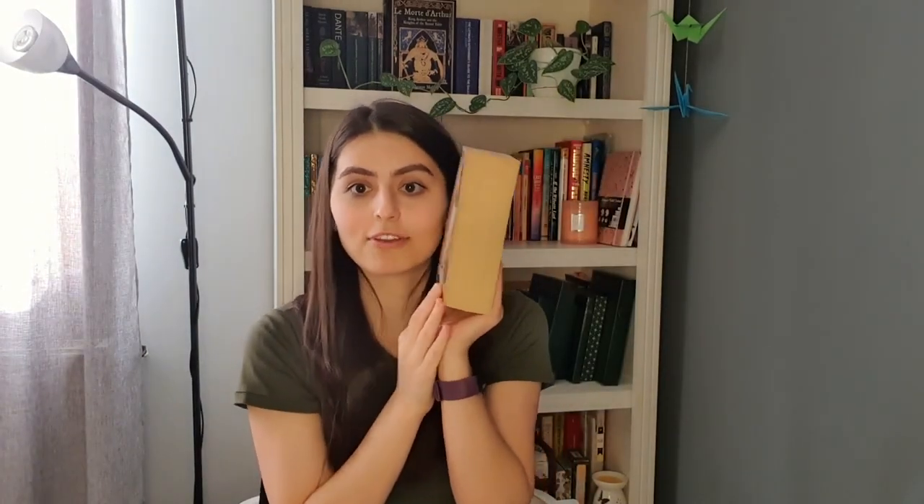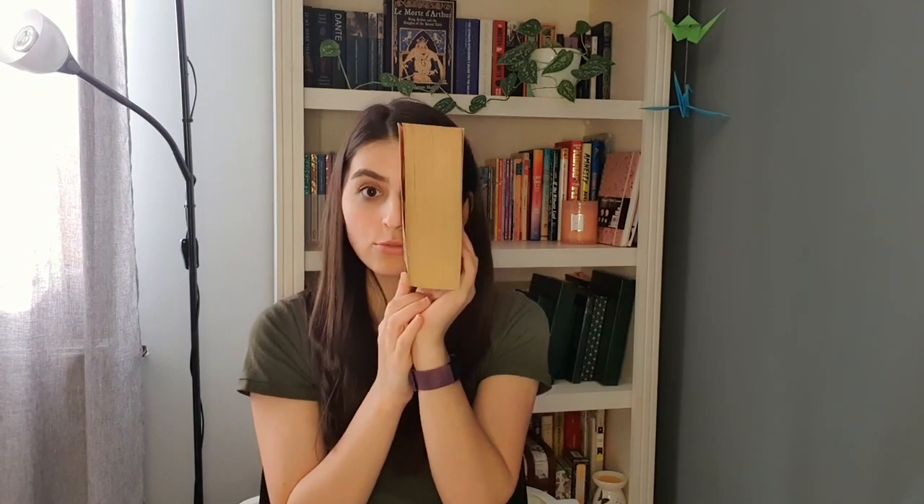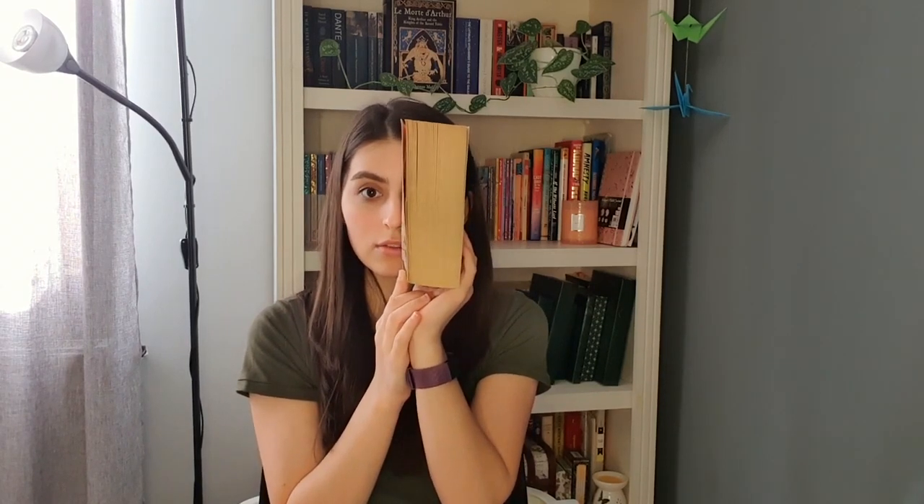Look at this book! It's like half of my face! Do you see how giant this book is? Insane! Absolutely insane!